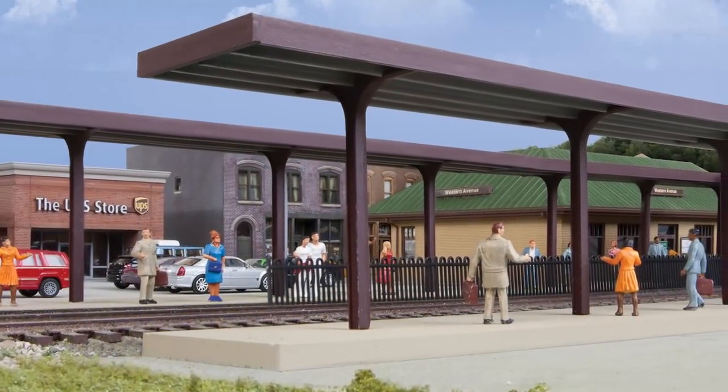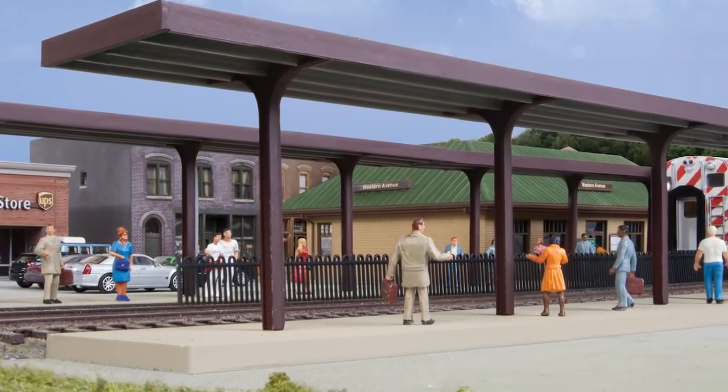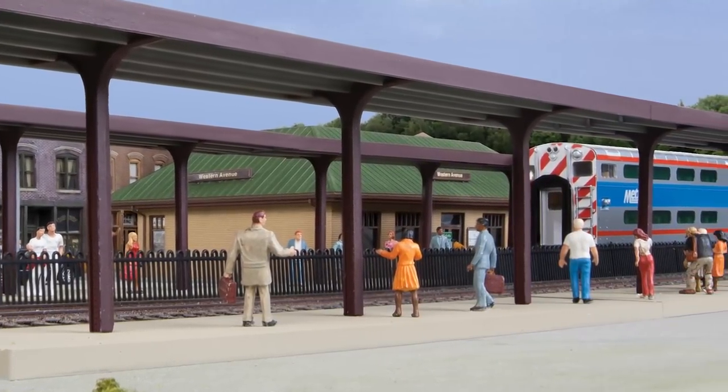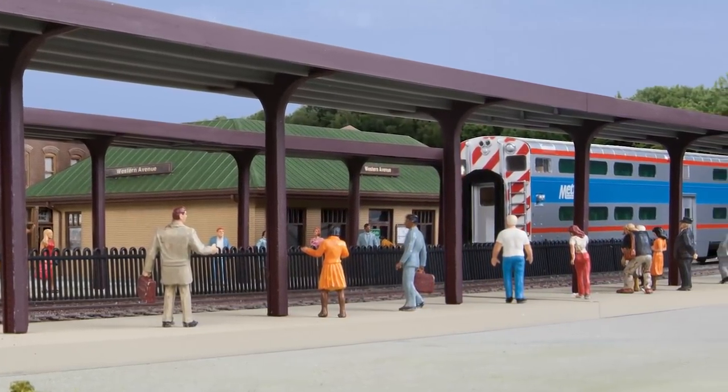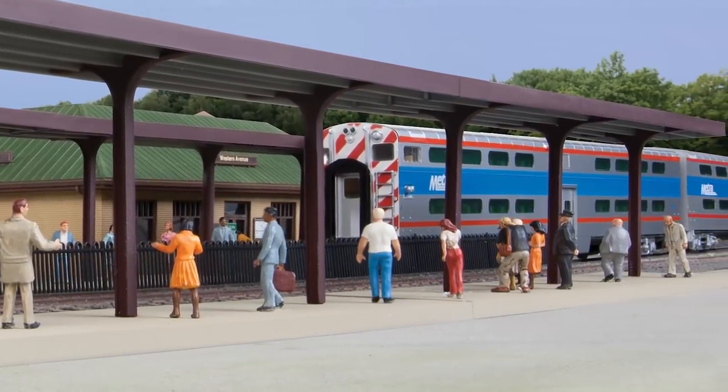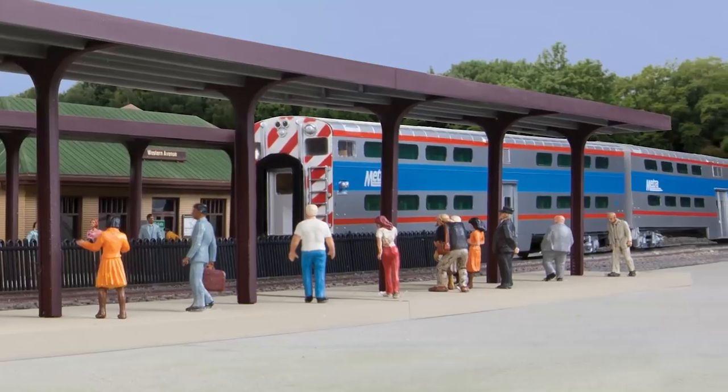Keep riders moving safely to and from trains with the suburban station platforms kit. Parts for four complete platforms are included, and the model can be assembled as two short, double, or one long single-track version. Bigger platforms are easy to build too, just by combining kits, each sold separately.